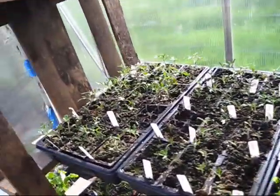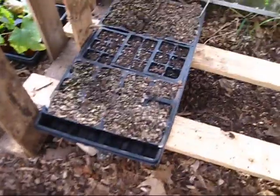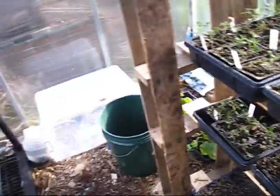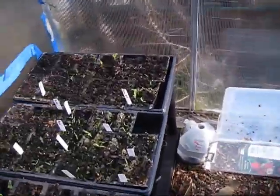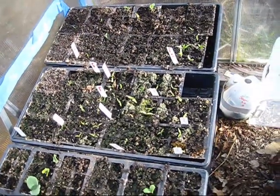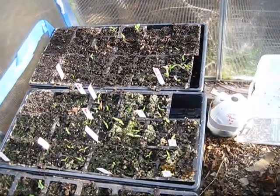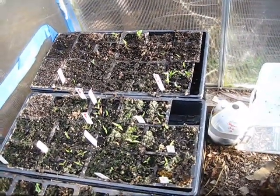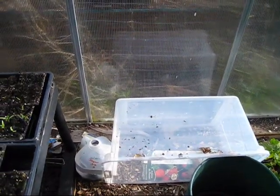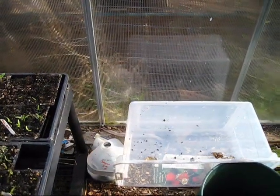I have some more tomatoes there. My turmeric never did grow so that's just an empty flat now - it never sprouted. And here are peppers - I have red, green, and orange bell peppers that germinated here instead of being in the tote. This is what one of the totes looks like. Like I said, it did not keep even moisture and just was not working out, so I moved everything in here.